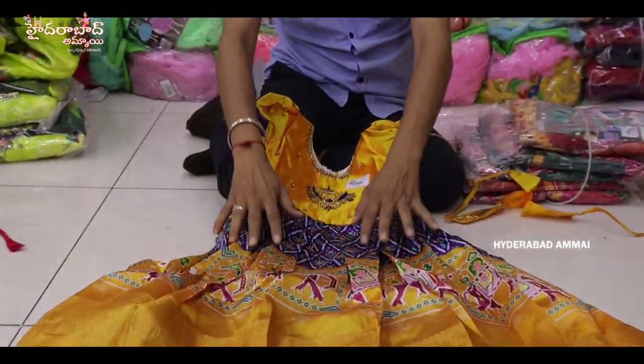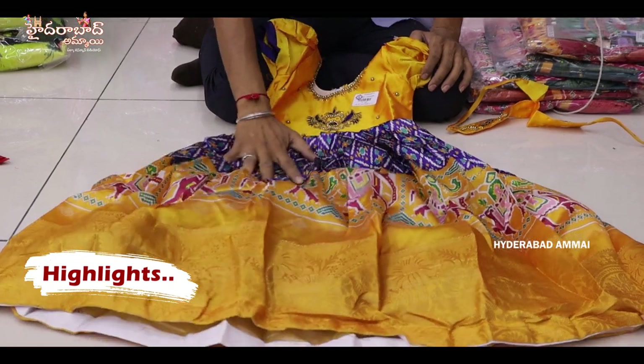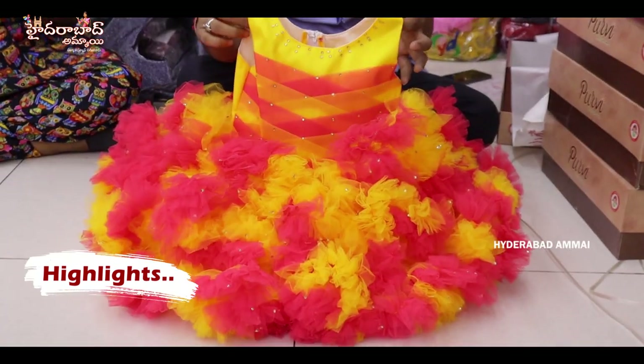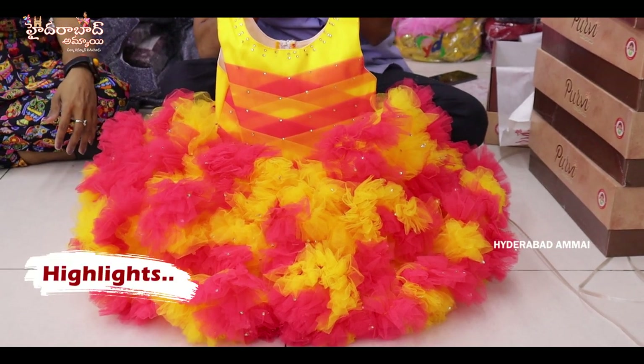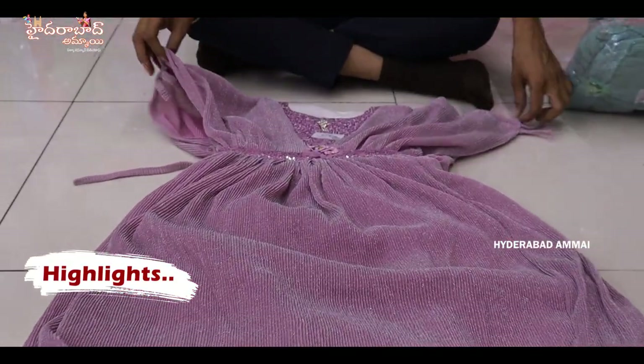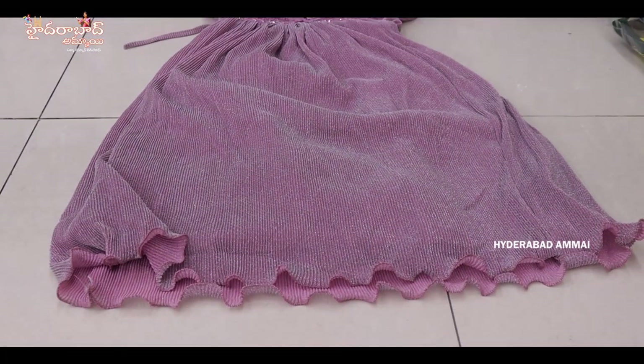Pure pochampal silk fabric. Total with pilar frock, total with fancy party wear frock. Especially for birthday and functions. Pure tissue type fancy frock, total with party wear frock. Full long run frock and fancy designer. Simple and sober designer piece.